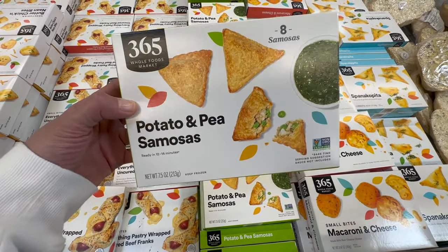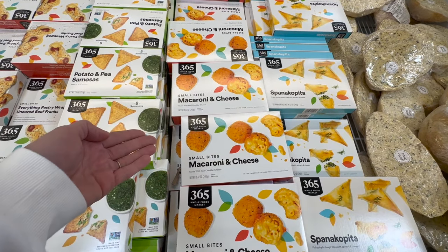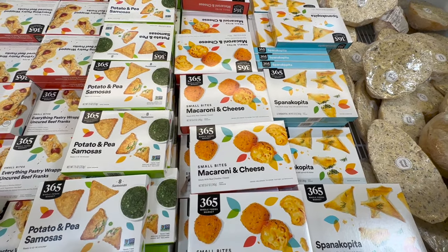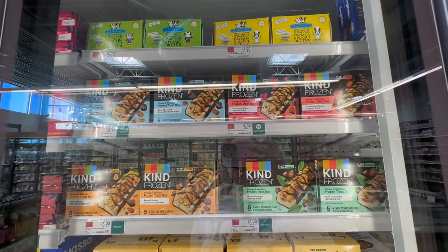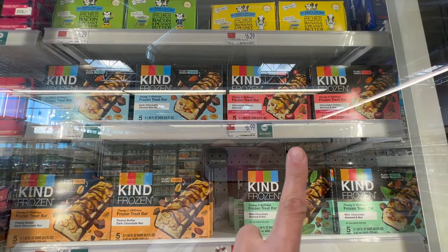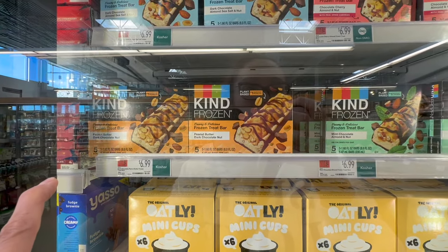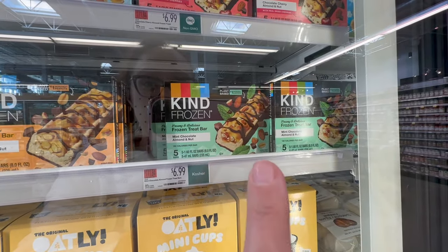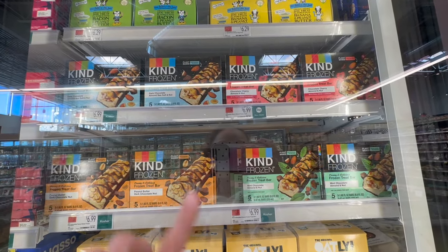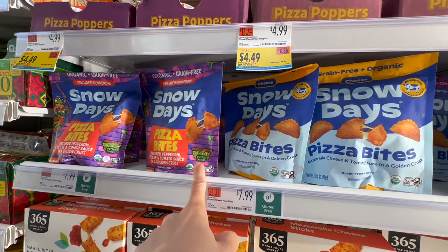They have macaroni and cheese bites — Penny doesn't like those from our Cheesecake Factory experience. Kind is now making plant-based frozen treats: chocolate cherry almond, dark chocolate almond sea salt, peanut butter dark chocolate, and mint chocolate almond at $6.99. I would definitely get the chocolate cherry. There are also Snow Days pizza bites — organic, grain-free, uncured pepperoni with Ninja Turtles packaging — but at $7.99 I can't justify it.